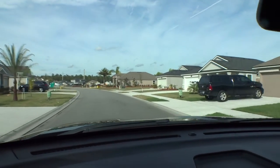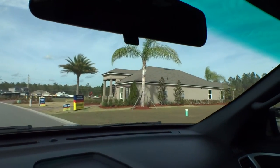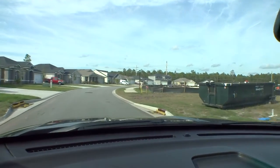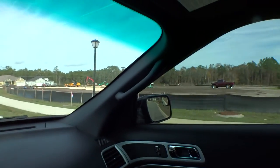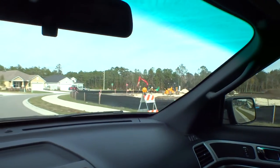We're back near the model center. This model is called the Lantana — it's a really nice home. Now we're going back towards the front of the community through phase one. That's where the pool and amenity center is going to be, and the far side over there will be phase three — exciting!